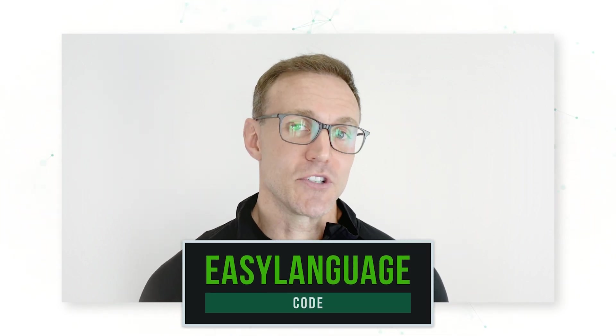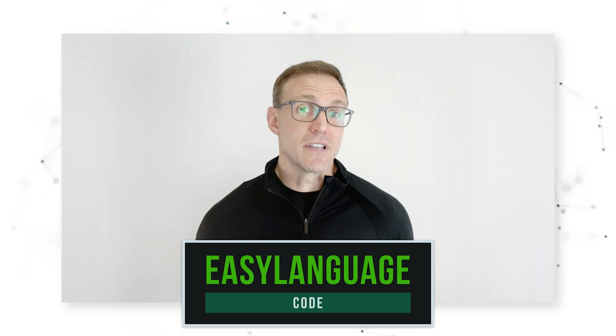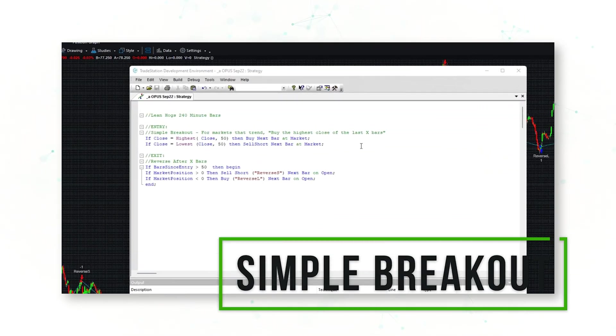We'll look at some strategy code written in the EasyLanguage coding language, look at how these systems trade on a chart, and then look at profit statistics for each of these five simple robust systematic trading strategies.